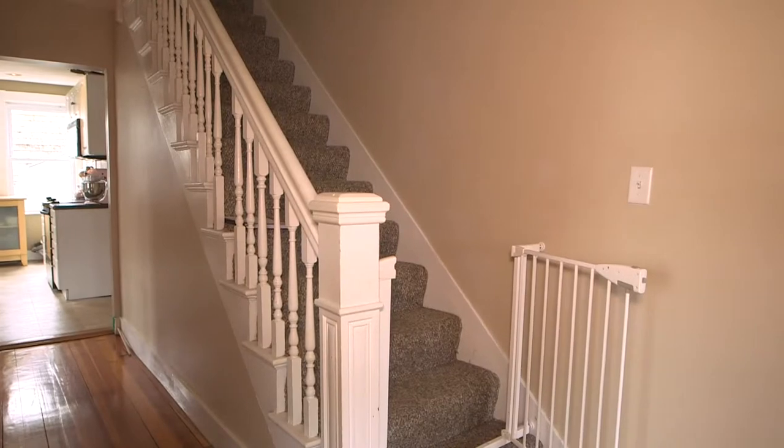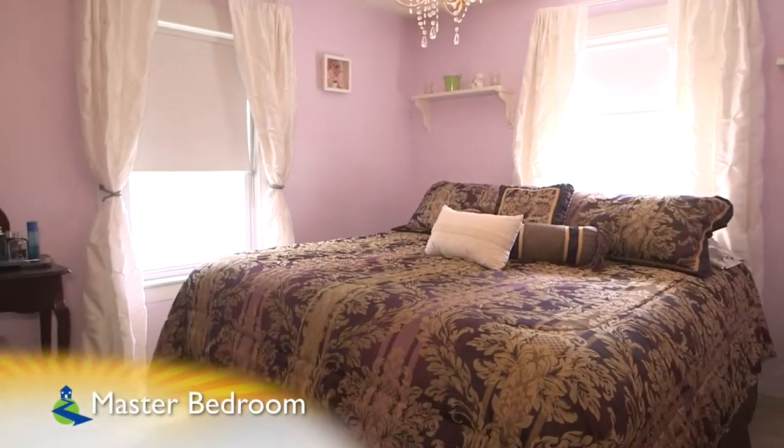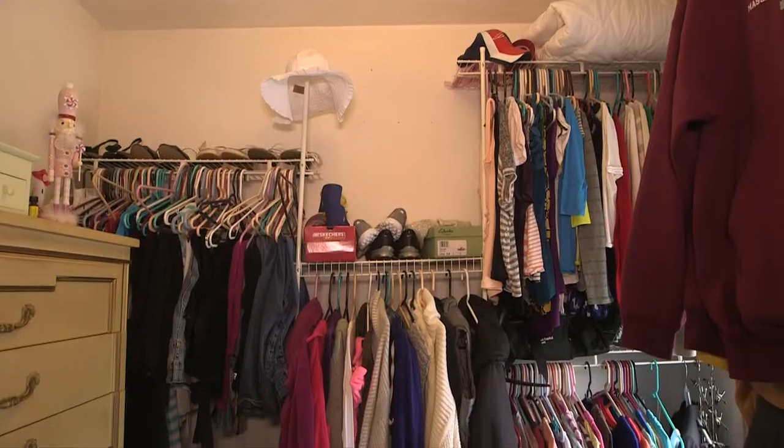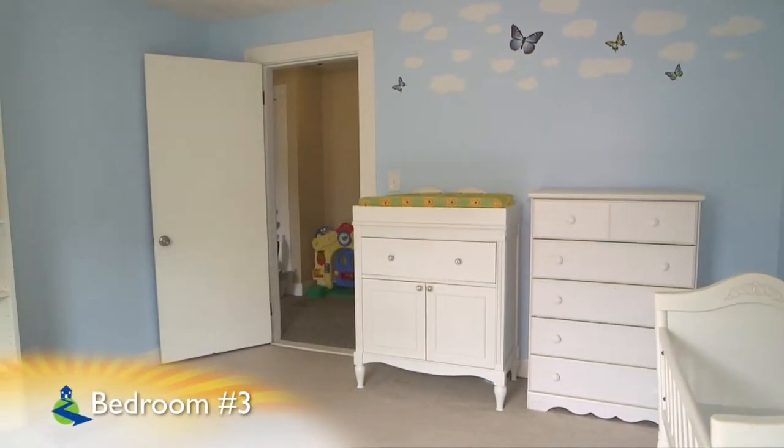Moving upstairs, all three bedrooms of 62 Essex feature great storage potential, including a walk-in closet in the master bedroom. The other two bedrooms both feature wall-to-wall carpet and overhead lighting in these sizeable rooms.